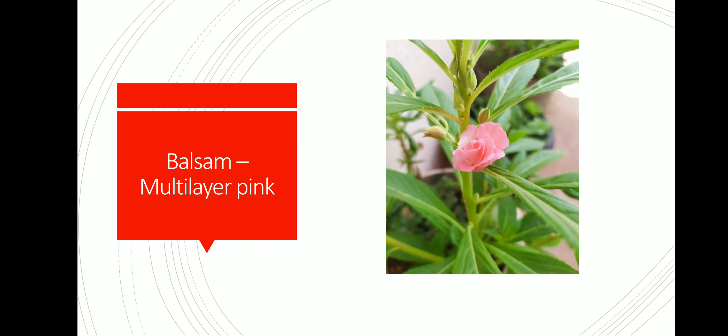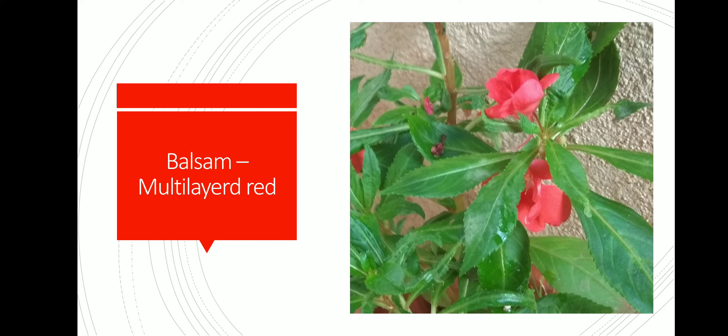This is balsam multi-layered pink. A special thing about this plant is that it can pollinate its flower itself. This is balsam multi-layered red.